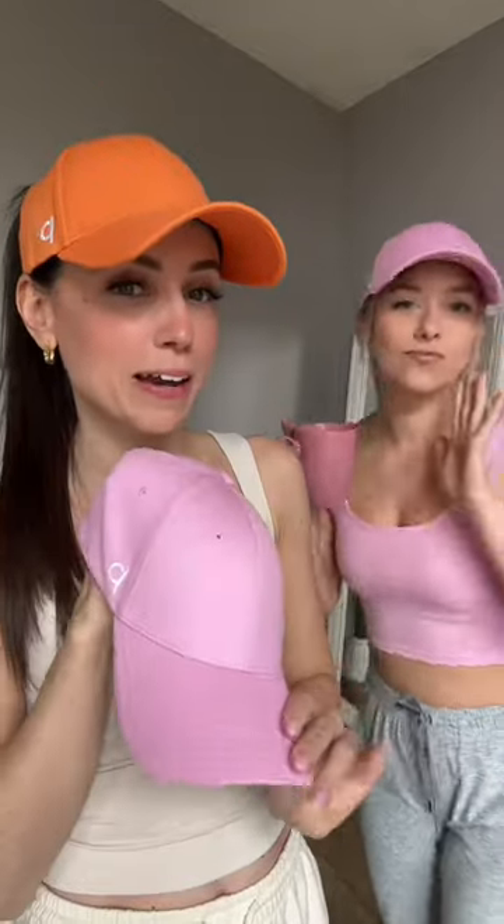Fondette Pink is giving feminine energy. She is giving girls' girls. She is giving playful. Fondette Pink is giving baby size.